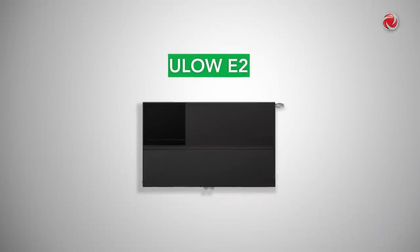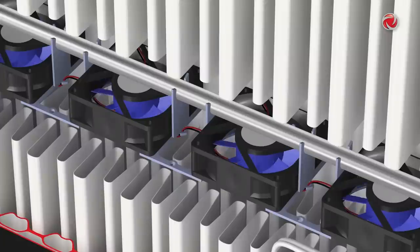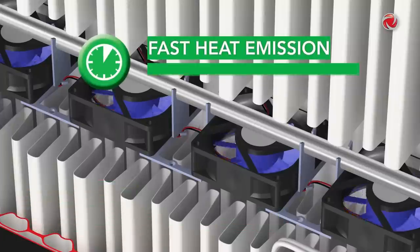The U-Low E2 provides a high proportion of radiant heat thanks to its water-filled front and rear panels. Because of this high proportion of radiant heat and its on-demand fan-optimized convection, the U-Low E2 ensures fast heat emission and short reaction times.